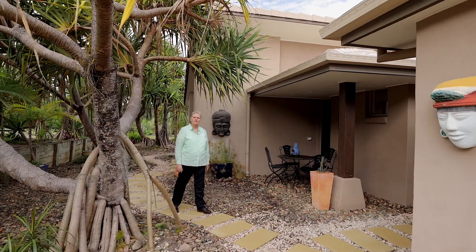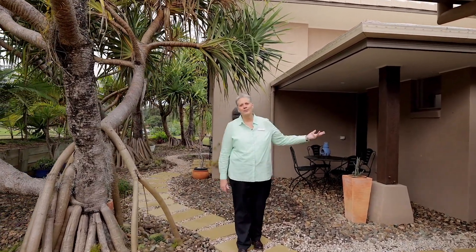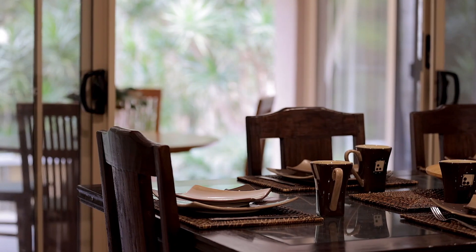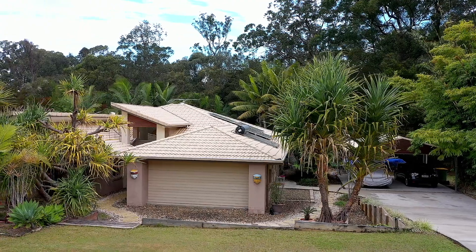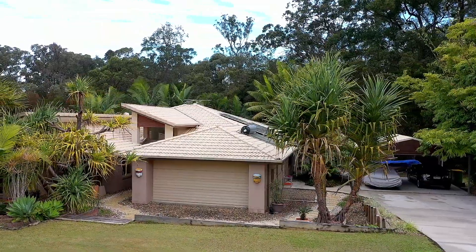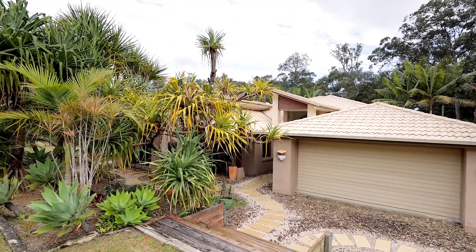Hi, I'm Natalie from Better Homes and Gardens Real Estate and welcome to 19 Bloomfield Place in Beerwah. Come on through, let's have a look. This beautiful executive style home is set on a 2001 square metre block and has many features that will have you falling in love from the moment you see it.